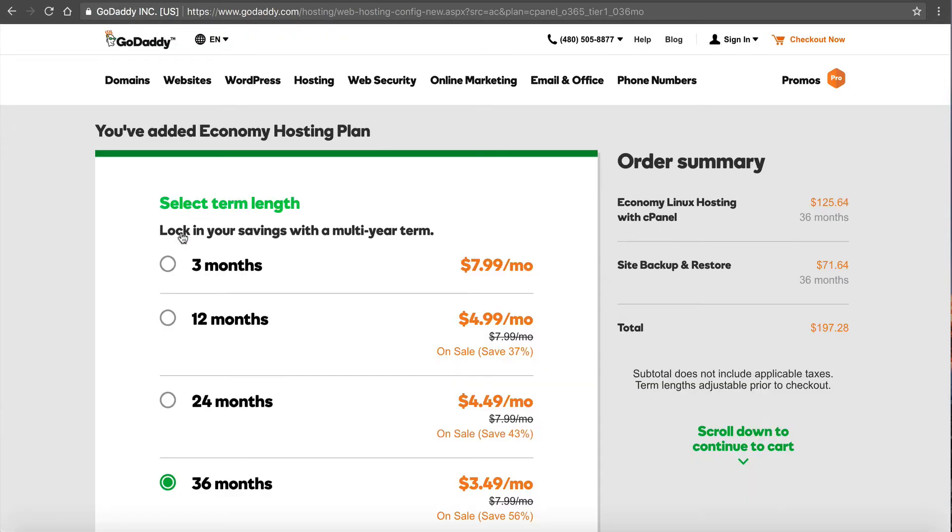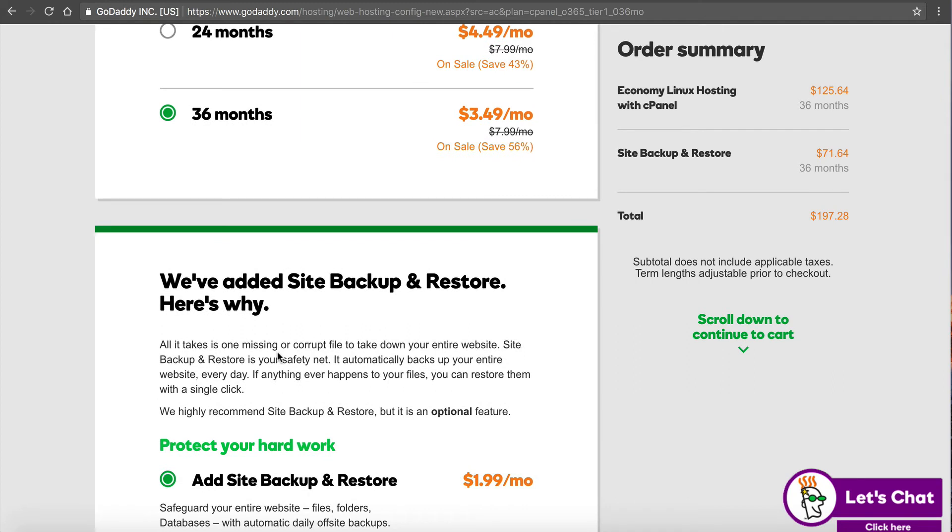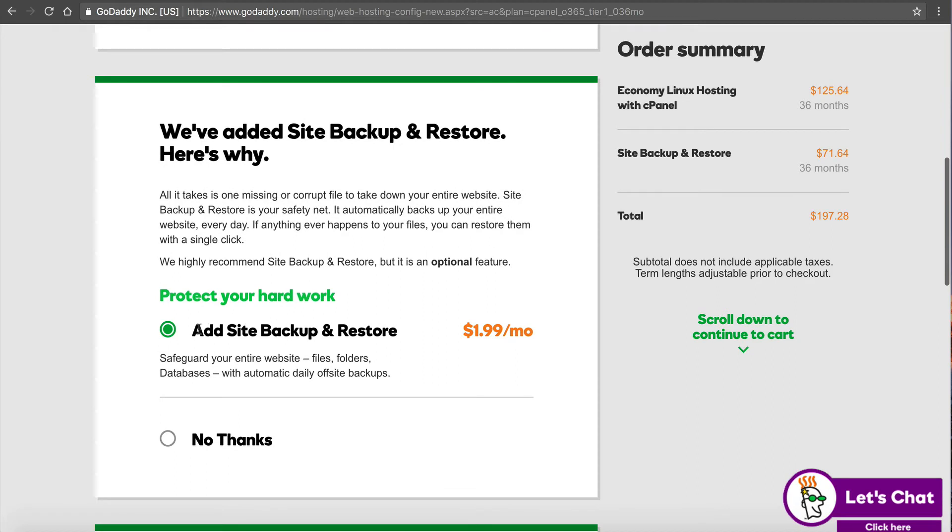This is the billing term. Most hosting companies — NameHero included — don't bill per month. We bill on a three-month, 12-month, 24-month, or 36-month period, because to offer the best rate we reward customers who sign up longer, and GoDaddy does the same thing. I'm going to choose 36 months because that's where you get the best price. Why pay more if you don't have to? Even though it's a little more upfront, in the long run you win. Next: add site backup and restore. I recommend you keep this because if you have a website and something goes down or you lose data, that can be really detrimental to your business.